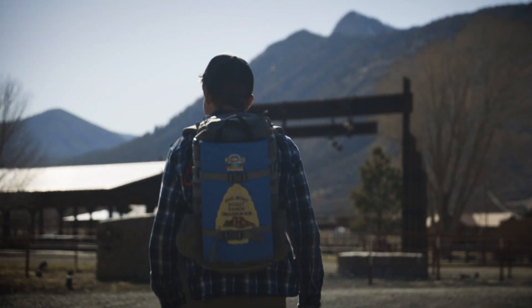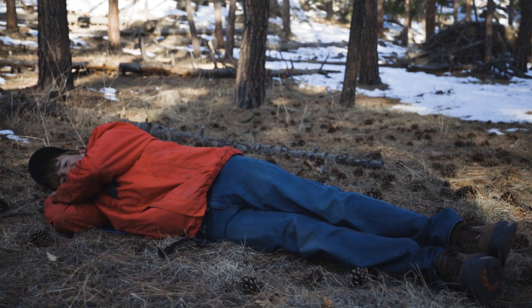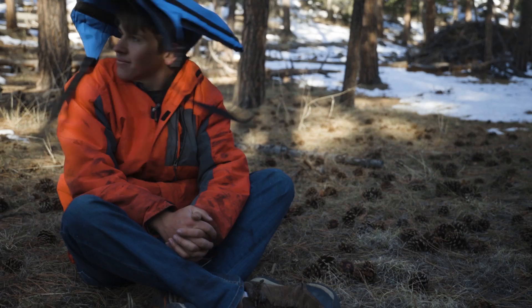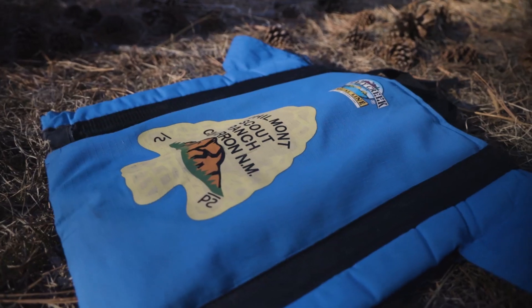The Crazy Creek has long been an invaluable tool for the Philmont Trekker. 1,001 uses — from chair to sleeping pad, splint, hat, hat cover, briefcase, and more. The possibilities are endless.